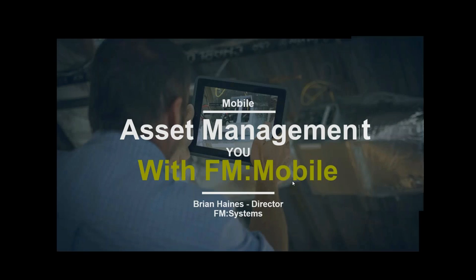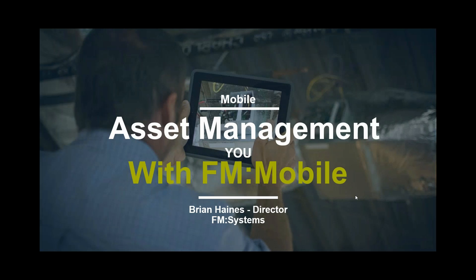I'm going to start by introducing FM Systems — many of you on this call may or may not know who we are, so I'll run through that very quickly. I'll then introduce some interesting things occurring in the marketplace right now, primarily centered around the adoption of mobile technology across the enterprise.